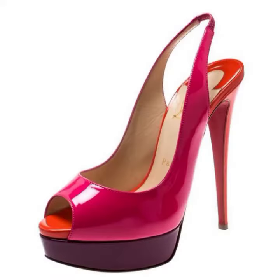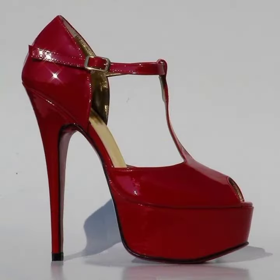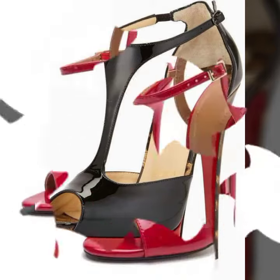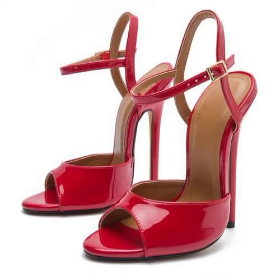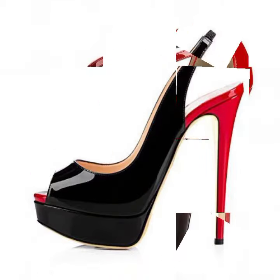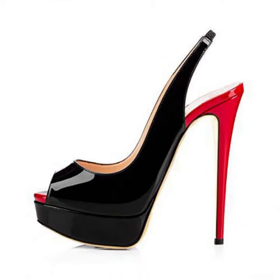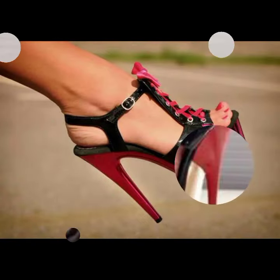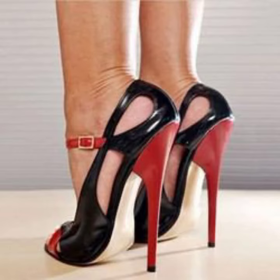So friends, how are you? I'm fine. I hope you are in the best condition of health. I am back again with the most stylish and most demanding collection of women's high heel sandal designs, for those ladies who love to wear this type of high heel sandal design. This is very beautiful.